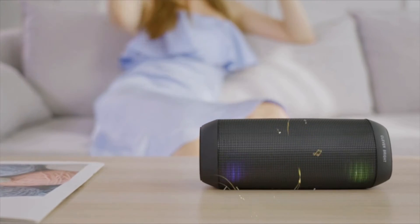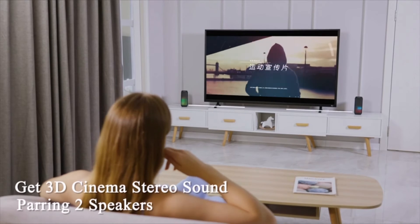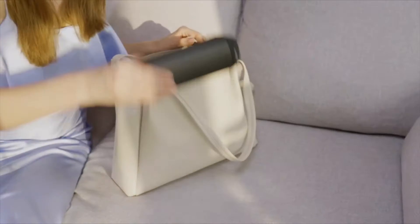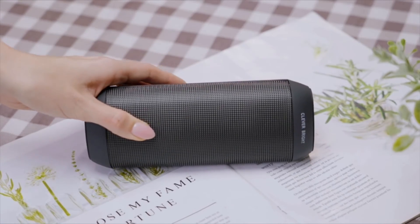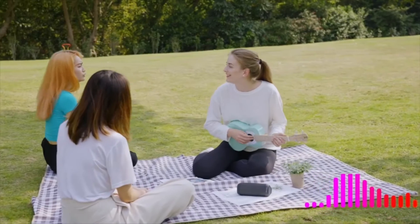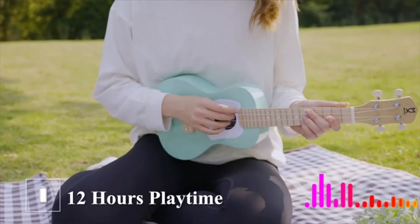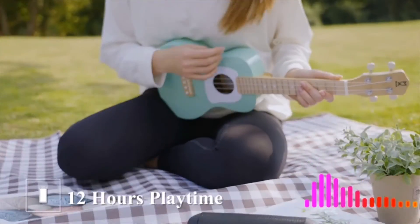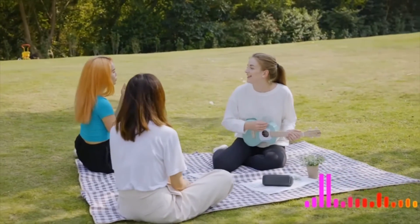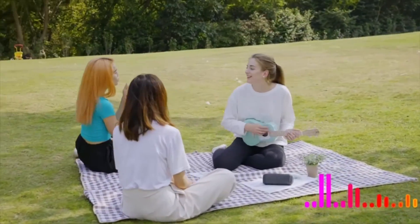TWS supported: true wireless stereo technology lets you pair two speakers via Bluetooth to form a wireless left and right channel system for true stereo sound. The speaker delivers HD hi-fi powerful stereo sound with high-definition metal bass and subwoofer. Built-in mic and hands-free functionality let you pick up calls easily in a car, bathroom, home, or office.